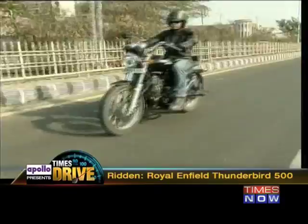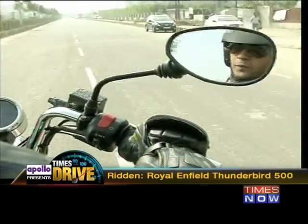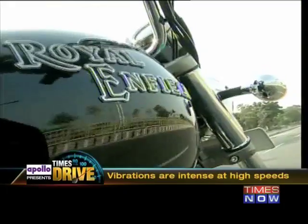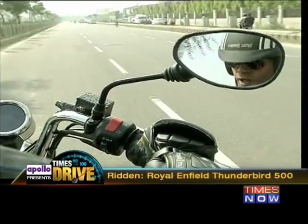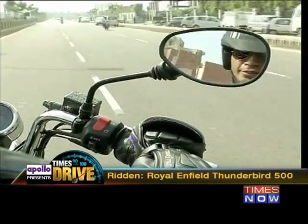The ergonomics are spot on, but at high speeds things do get a bit rattly. One of the biggest problems that has plagued RE for a long time is high-speed vibration, and this bike is no different. It vibrates and rattles like hell. You can feel it getting buzzy on the foot pegs — not so much on the handlebars, but on the foot pegs. That is a bit of a glitch.